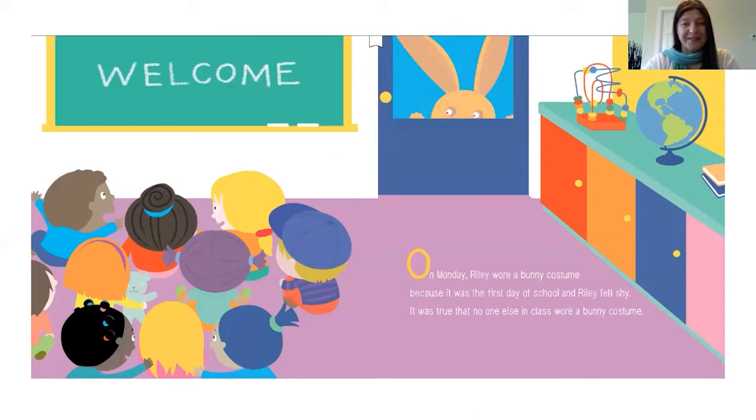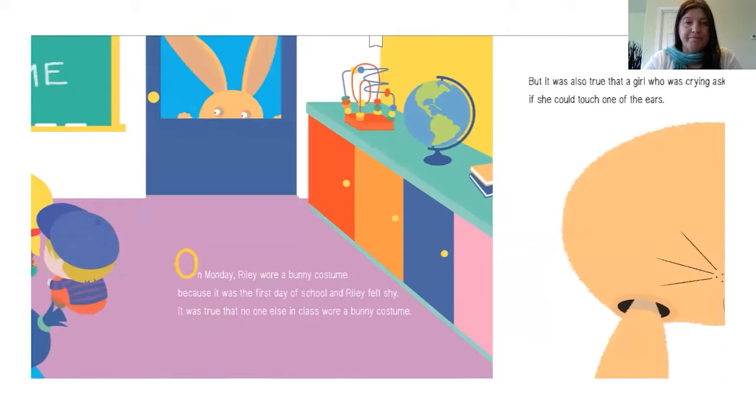On Monday, Riley wore a bunny costume because it was the first day of school and Riley felt shy. It was true that no one else in class wore a bunny costume. But it was also true that a girl who was crying asked if she could touch one of the ears. Riley said, "Yes, the ears feel just like real velvet."